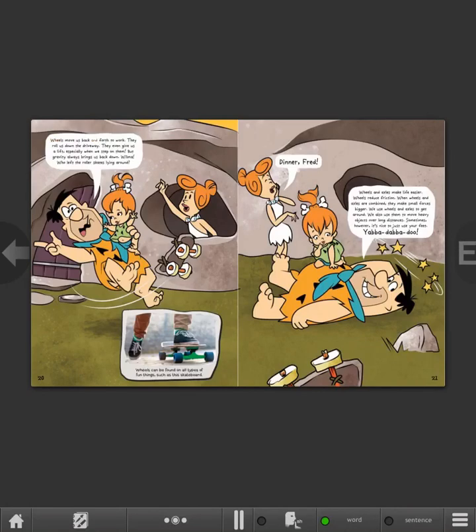Wheels move us back and forth to work. They roll us down the driveway. They even give us a lift, especially when we step on them. But gravity always brings us back down. Wilma, who left the roller skates lying around? Wheels can be found on all types of fun things, such as this skateboard. Wheels and axles make life easier. Wheels reduce friction. When wheels and axles are combined, they make small forces bigger. We use wheels and axles to get around. We also use them to move heavy objects over long distances. Sometimes, however, it's nice to just use your feet. Yabba-dabba-doo!